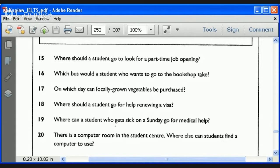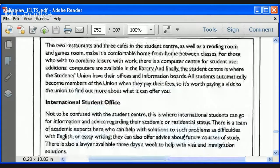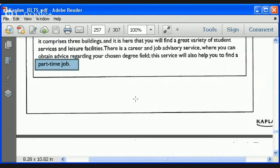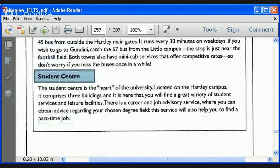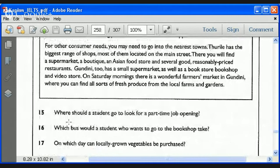Fix up your microphone, because you're going to be answering questions. I'm going to start with you, Faisal. Question 15: where should a student go to look for part-time job openings? Immediately you think student center — and as we skimmed, we actually saw 'part-time job.' This was very easy to find; that question literally took two seconds. Your answer is student center. This is where you can really make up time.